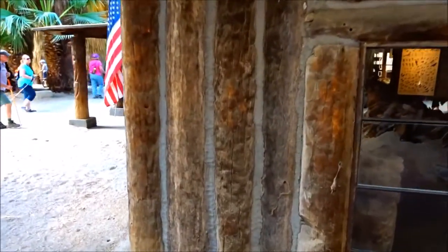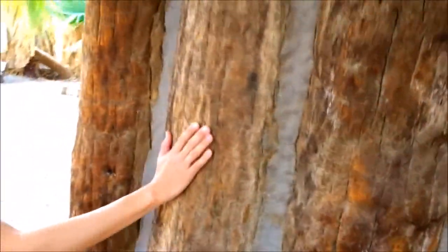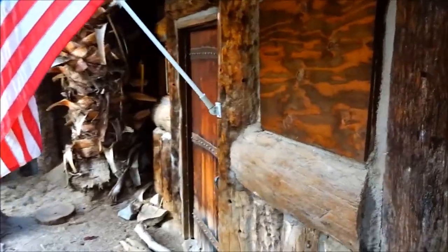That's so cool — it's made out of the palm trees. That's so awesome. It's the only wood that was out here.